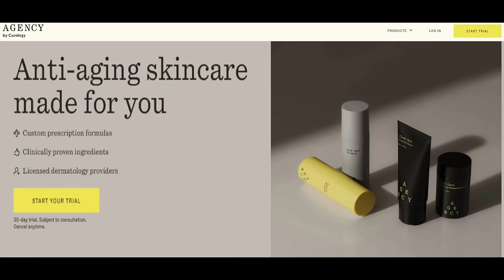This is the box that I get in the mail, and I'll be sharing more information about each of these products in just a moment. Let's take a look at the Agency website at withagency.com. As it says on the home page: anti-aging skincare made for you — custom prescription formulas, clinically proven ingredients, and licensed dermatology providers. You won't believe how inexpensive the first month trial is; it gives you a wonderful opportunity to try everything out and see how it works for you.